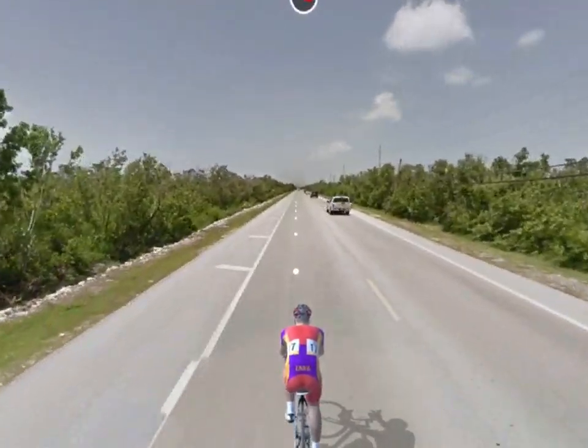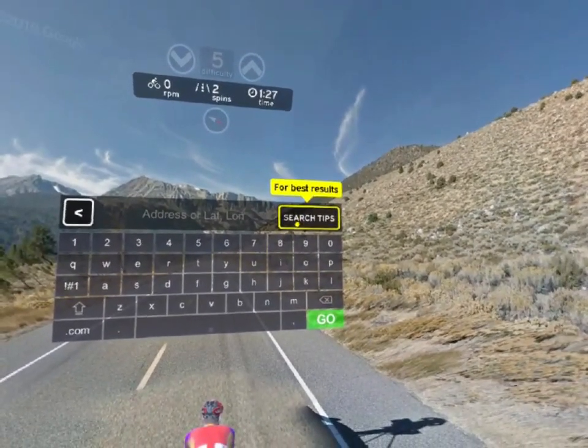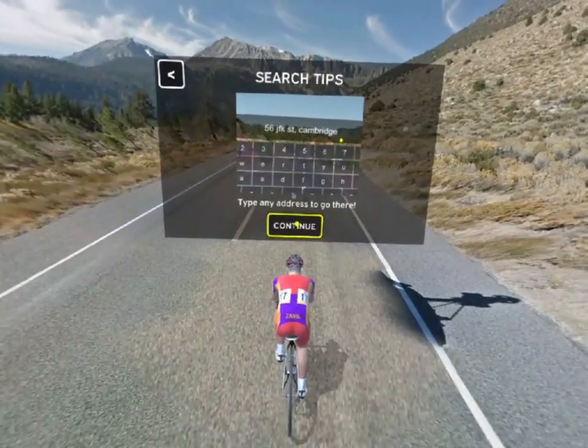The whole world's here to explore. For best results, check out the search tips from the keyboard. And don't forget to let us know what rides you discover. Good luck, explorers.